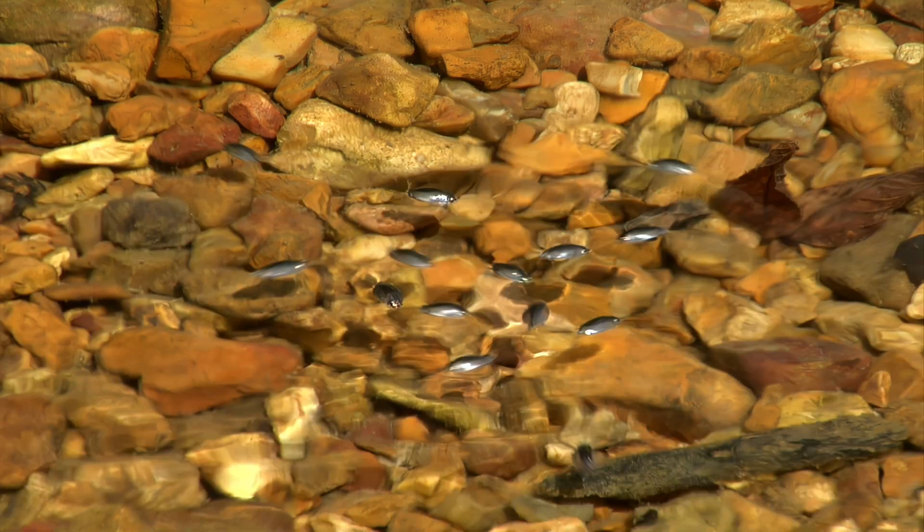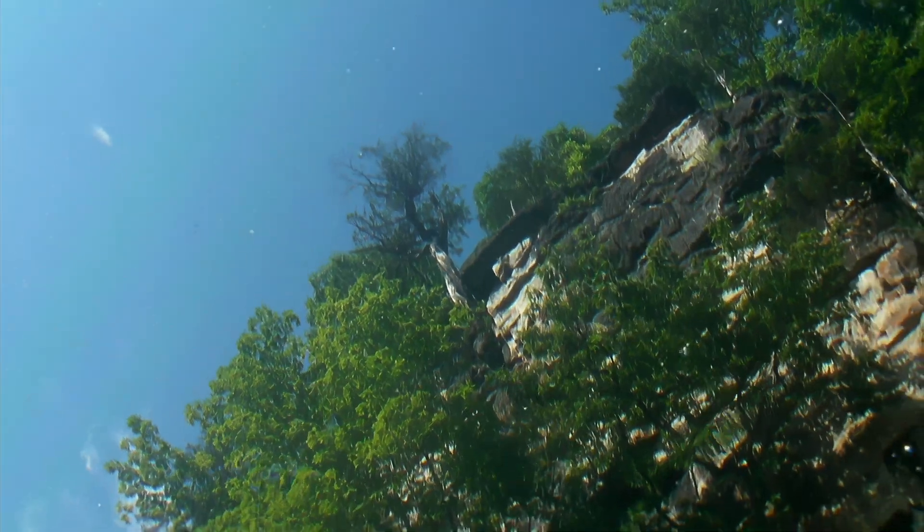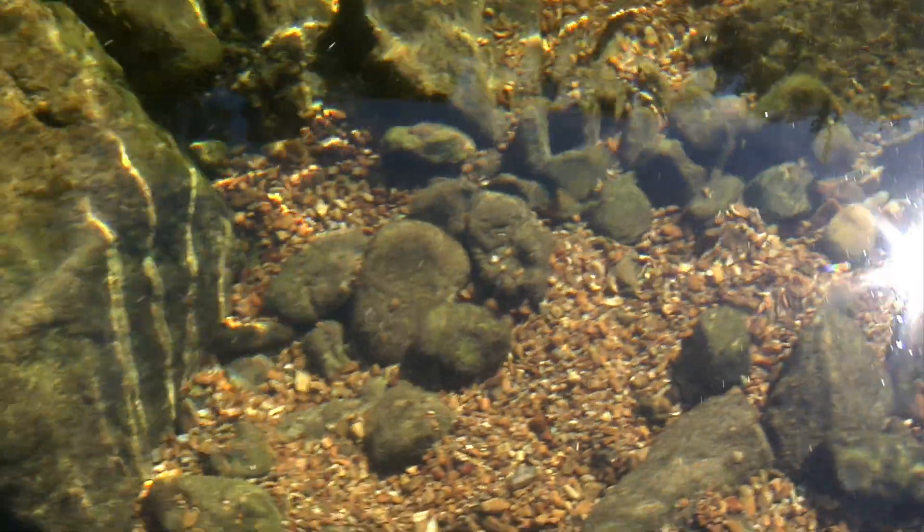But this area's biggest asset, the clear, abundant water, is a bit mysterious and often misunderstood. What is the source of the cold, crystalline springs?